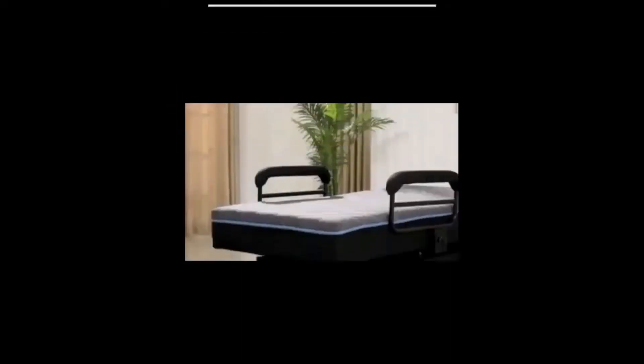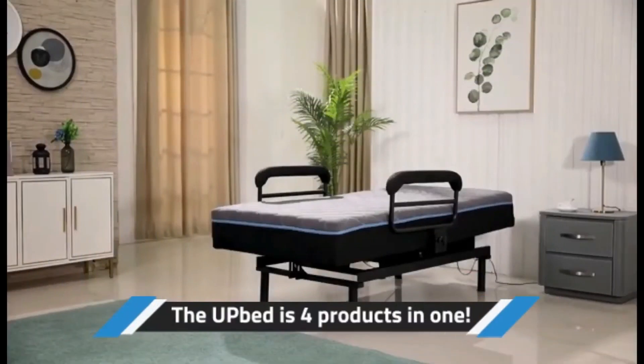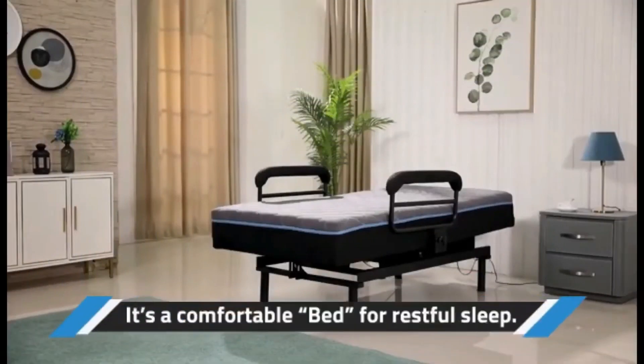Introducing the UpBed. The UpBed is four products in one, and it's also a comfortable bed for restful sleep.